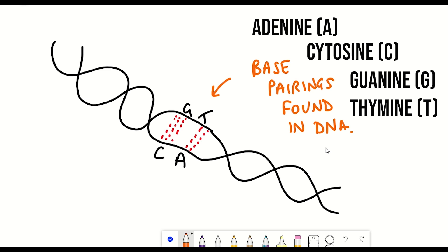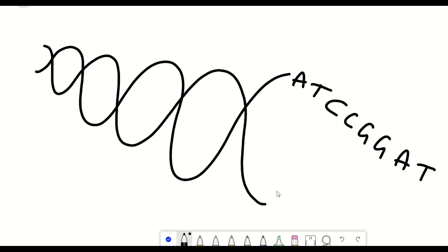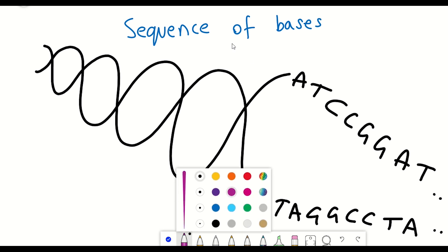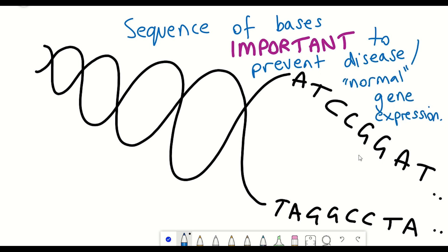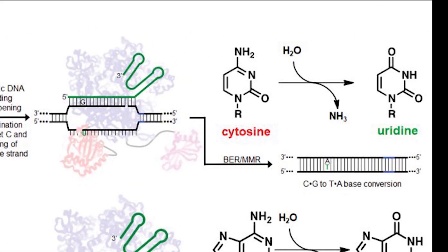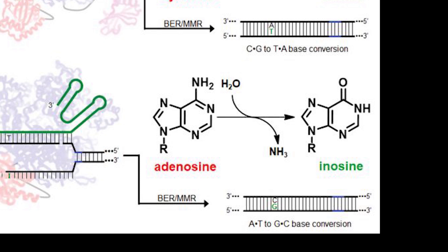The sequences of these bases are really important for expression of different genes within the cell, and mutations in different genes that alter the sequence can result in disease. So the sequence of bases is really important for correct gene expression. Currently there are two main base editors: cytosine base editors, which change cytosine to thymine, and adenine base editors, which change adenine to guanine.